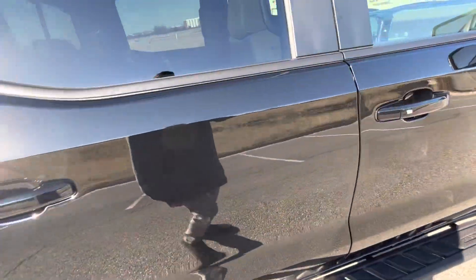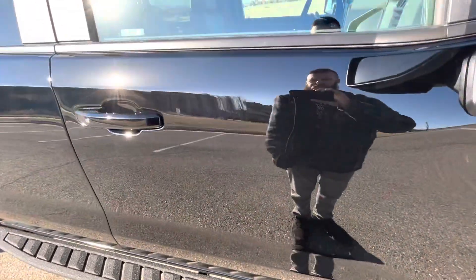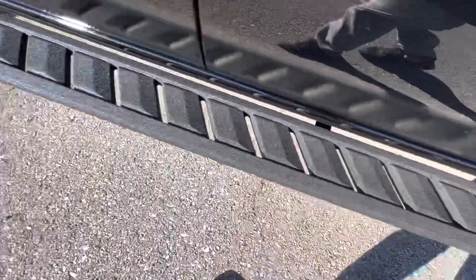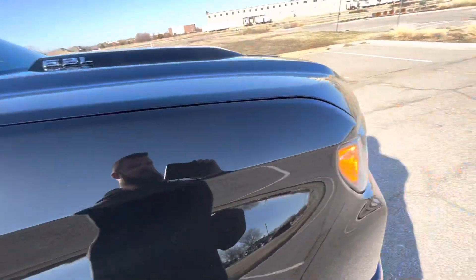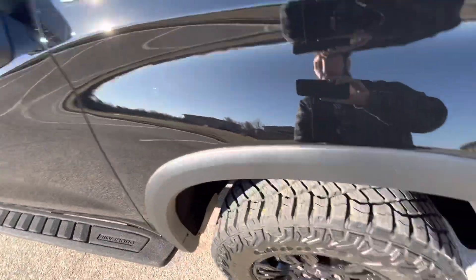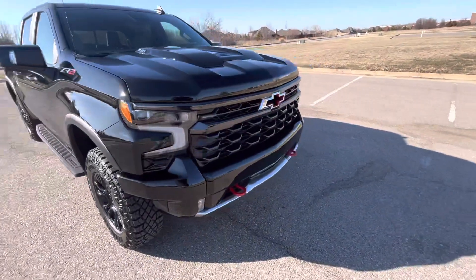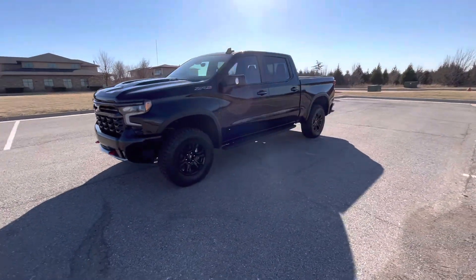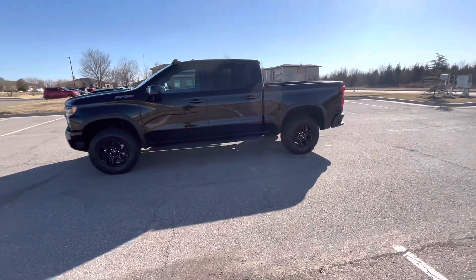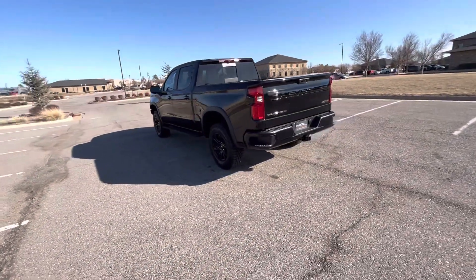Rear passenger door, front passenger door — no flaws on either. Rear passenger mirror looks great. Overall, this truck doesn't have any cosmetic flaws on the exterior — it is in like-new condition and does not have any issues. I'll walk around it from a wider point of view to give you an impression of what you might see in your garage or driveway if you were to own it.